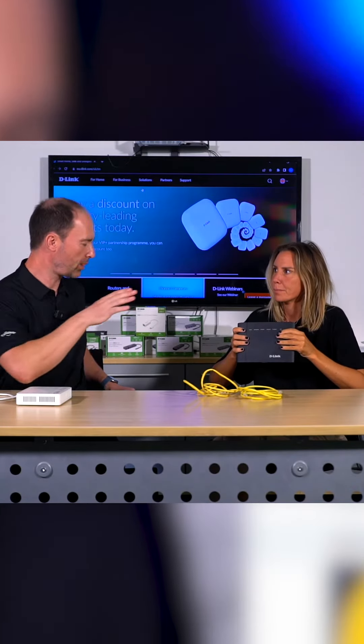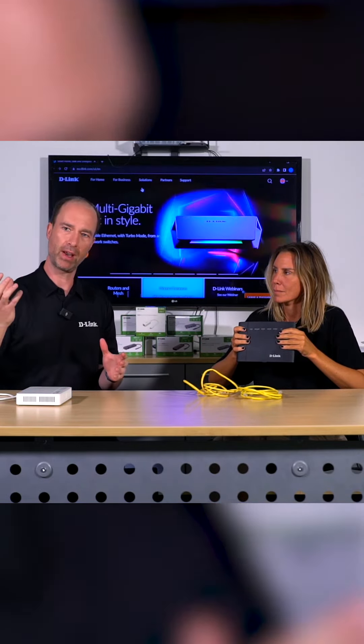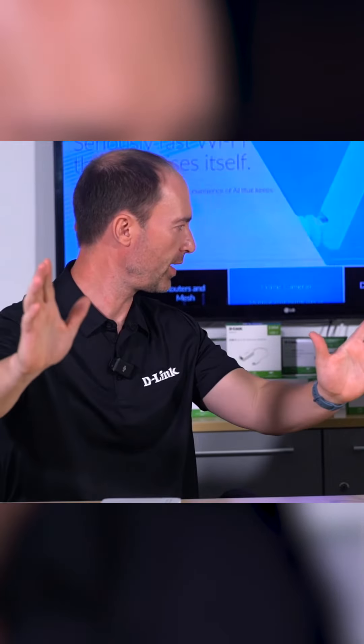Why is that? Because this provides the modem, and the modem is basically taking the signal from your ISP and translating it so that the router can assign IP addresses to all the devices in your house. It's something called DHCP.